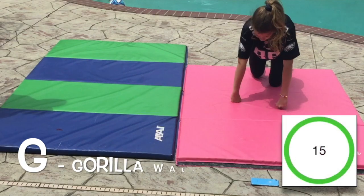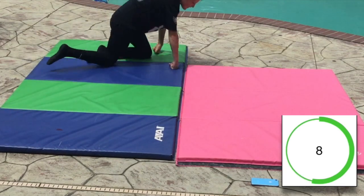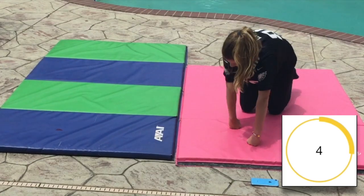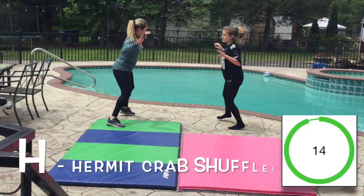G — Gorilla Walk. H — Hermit Crab Shuffle.